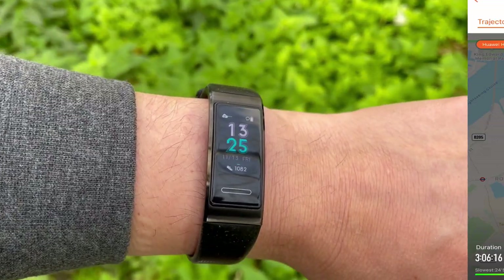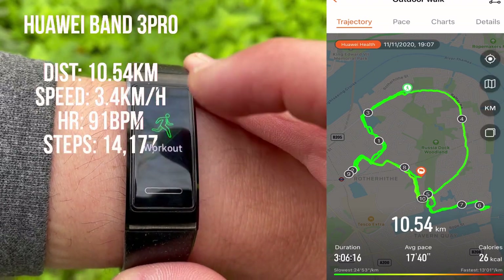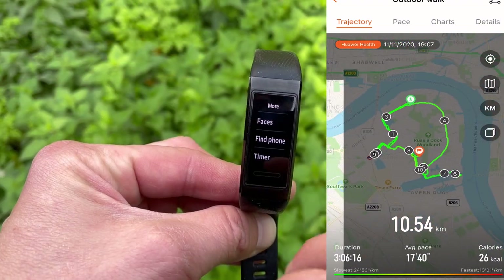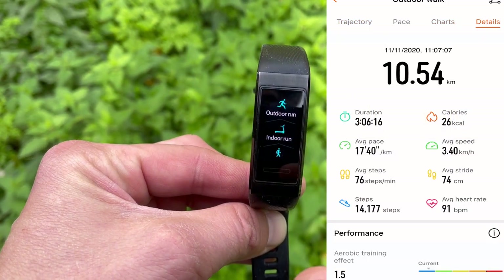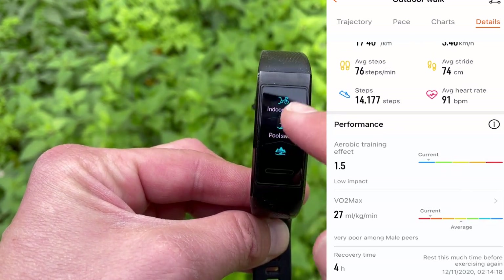The distance measured by the Huawei Band 3 Pro was 10.54 kilometers — a significant margin of error at about 10 percent off the mark. Average speed recorded was 3.4 kilometers per hour, 91 beats per minute average heart rate, and 14,177 total steps recorded. You don't get a past workout widget on the tracker face, so we have to make do with what the app shows us.